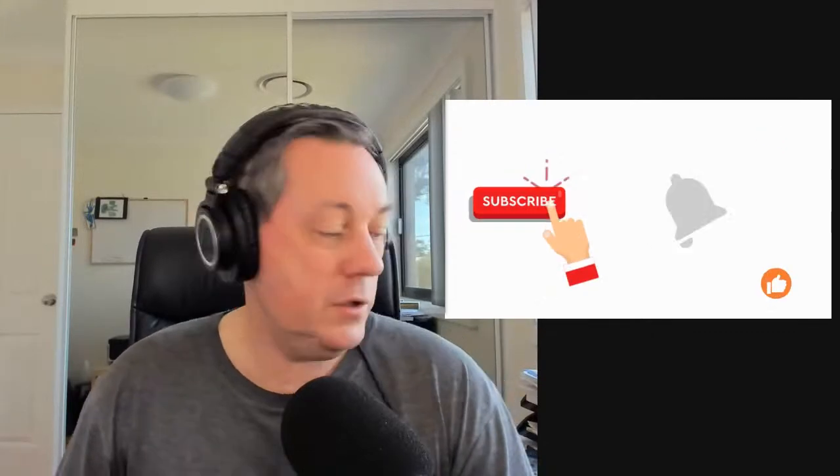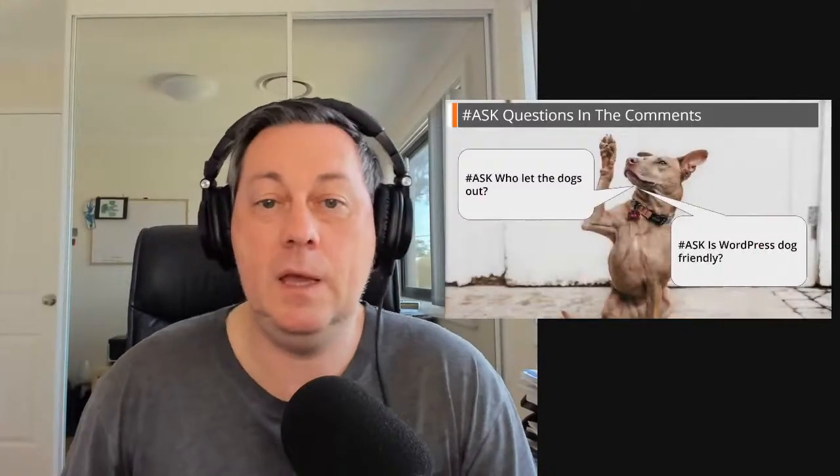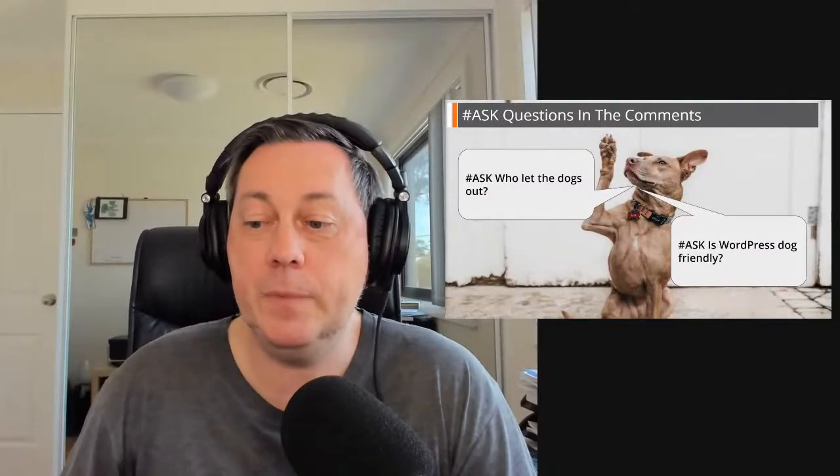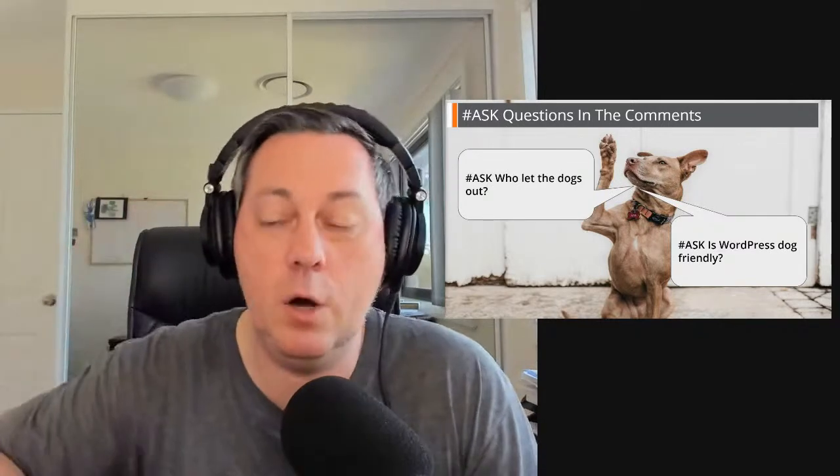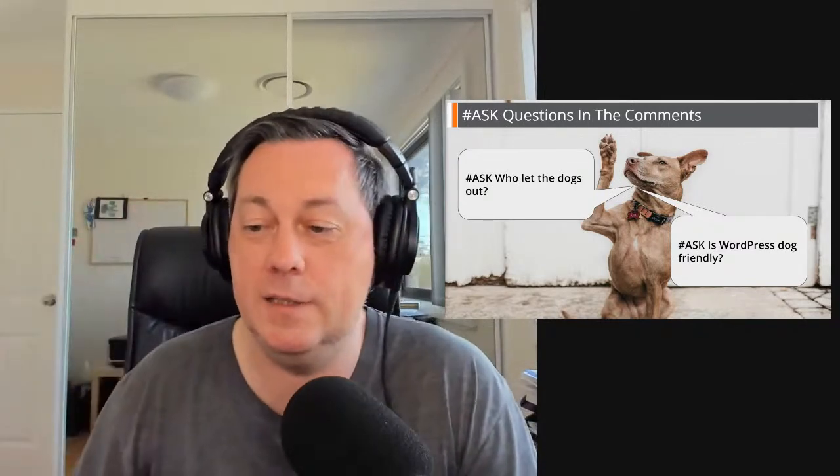Thank you very much for dropping your name and where you're from. If you want to ask a question during this, just drop them in the comments. Use a hashtag ask or just put them in the comments anyway.